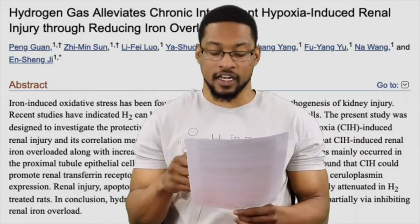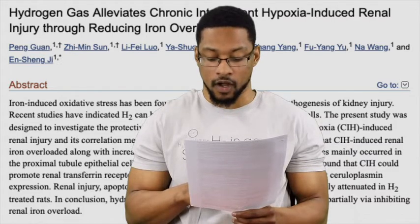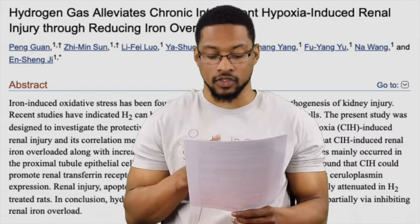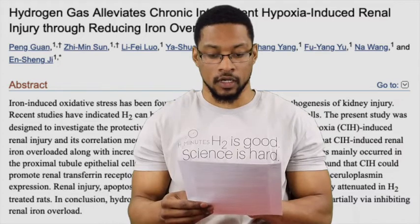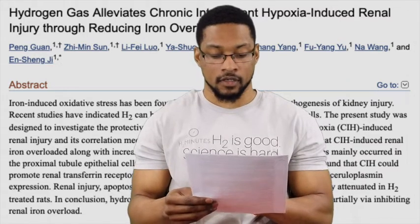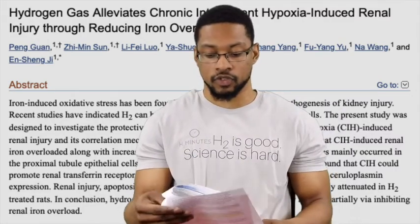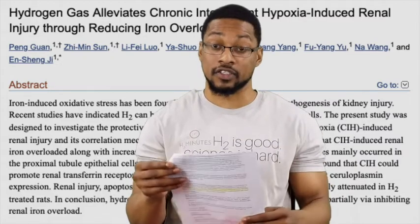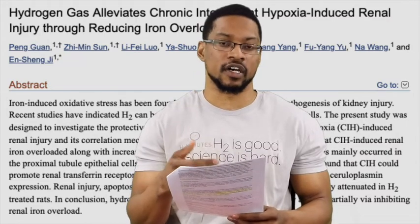These are two big issues that need to be handled when it comes to sleep apnea as a secondary issue. Another quote from this abstract states that renal injury, apoptosis, and oxidative stress induced by chronic intermittent hypoxia or sleep apnea were strikingly attenuated in H2-treated rats. In this model, hydrogen not only attenuated oxidative stress and injury associated with sleep apnea, but most fascinatingly, it was actually able to reduce the iron overload in the kidneys caused by sleep apnea — which is the reason for the injury.